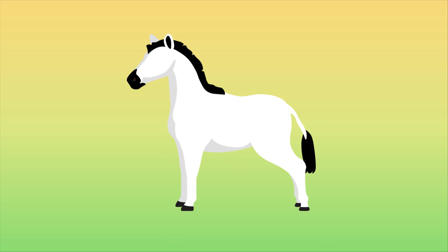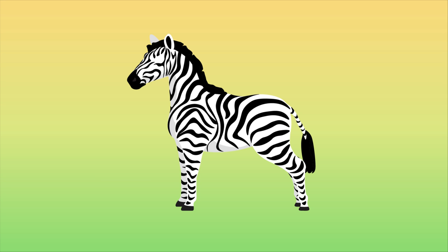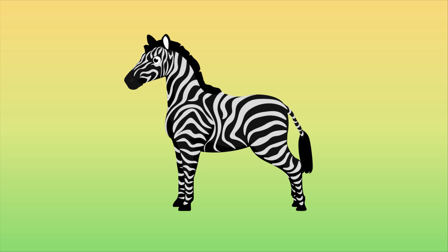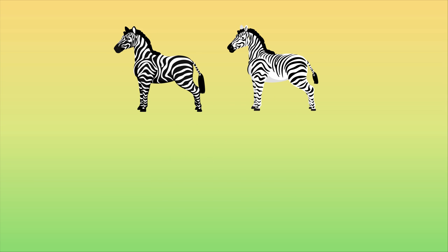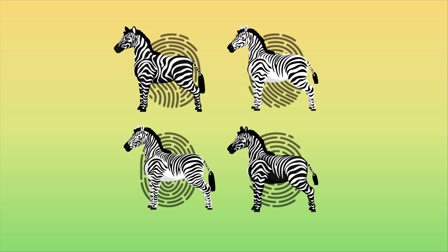When you picture a zebra, chances are you imagine a white, horse-like animal with black stripes all over. But it's actually the opposite — zebras are black creatures with white stripes. Every single zebra has its very own set of unique stripes, kind of like a fingerprint.